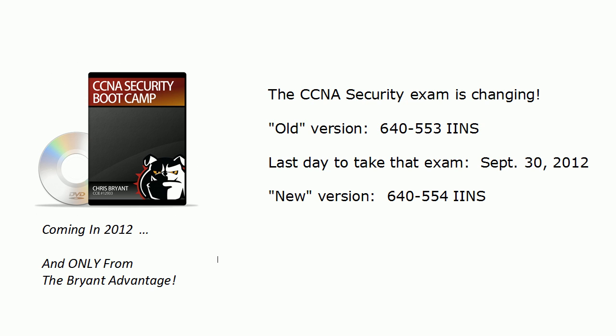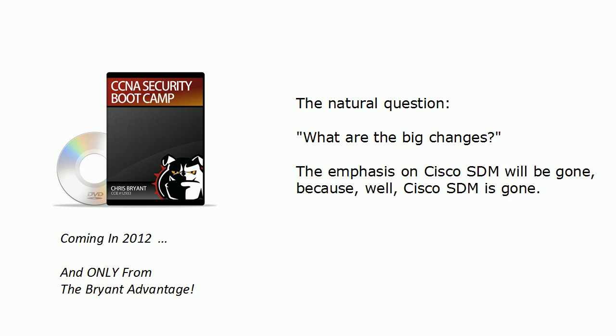The new version is just one number up — it's 645-54. Let's talk about the differences and similarities between the two and also a couple of other exam tips to help you gain this valuable certification. It used to be a luxury to have a security certification — it's not anymore. That's why in 2012 I'll have a Security Plus and a new CCNA Security course out as well.